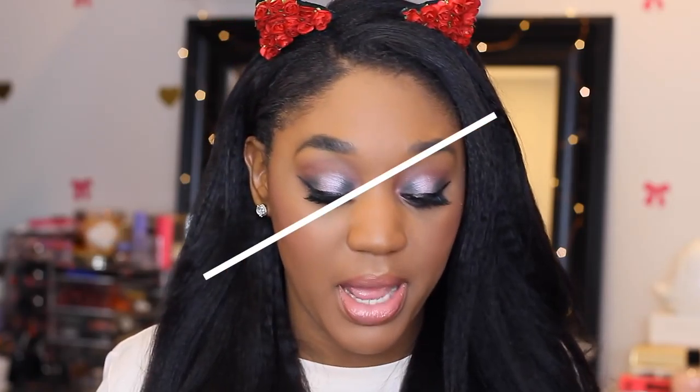Next is the Kat Von D Studded Lipstick in Lovecraft. This is the perfect pinky nude lipstick — I used to put it on at work all the time and layer Sugar Sugar by Marc Jacobs on top. The only downside is you don't get a lot of product. But the color is just perfect for any skin tone, it's very moisturizing, and in my opinion Kat Von D has the best lipsticks and liquid lipsticks.